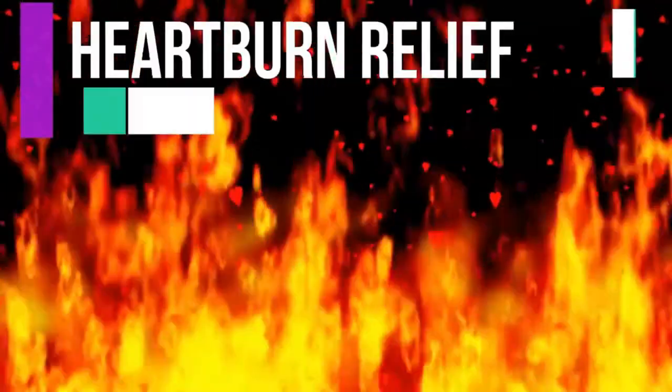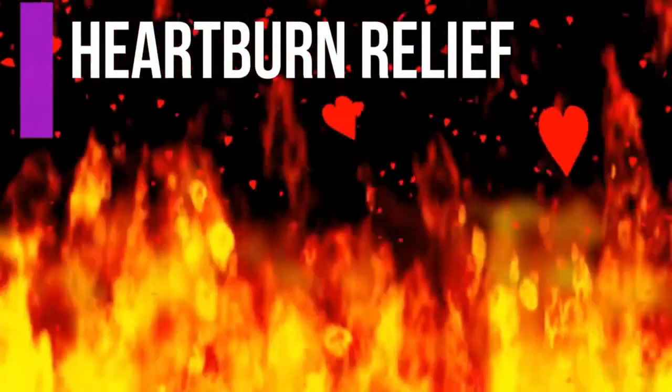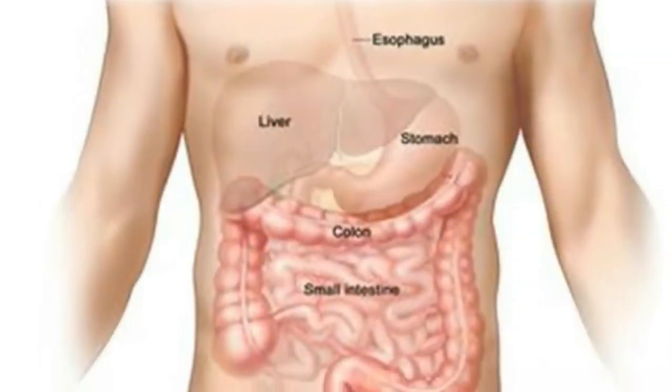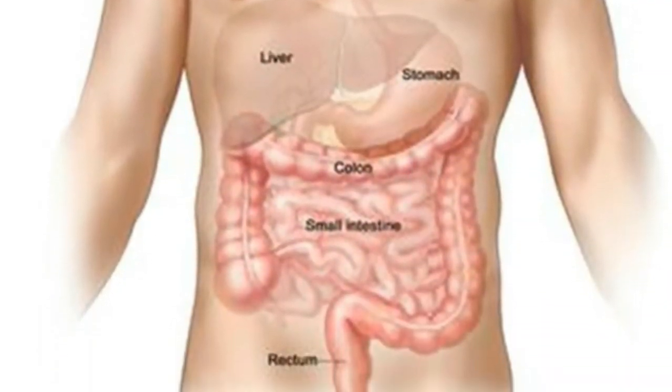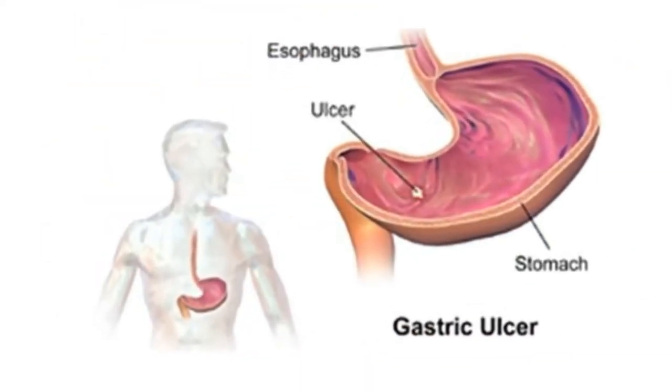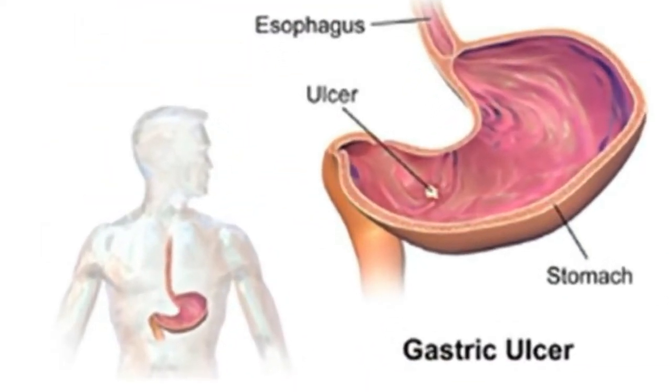Number two, heartburn relief. Drinking aloe vera juice may give you relief when heartburn attacks. The compounds present in aloe vera juice help control secretion of acid in your stomach and soothe the gastrointestinal tract. The effects have been shown to combat gastric ulcers and keep them from getting larger.